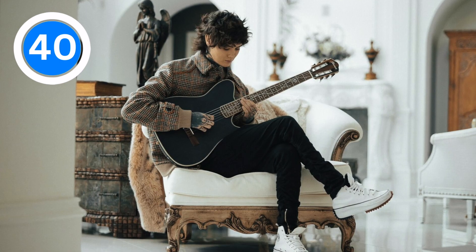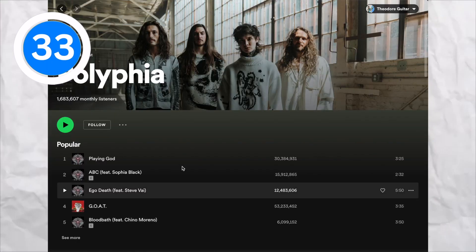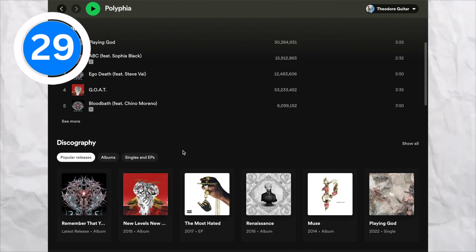If you were to ask me which band right now has the most unique sound, I would probably have to say Polyphia. And the guitarist from Polyphia, Tim Henson, does some interesting tricks to sound different from the average guitarist. If you listen to any of Polyphia's top songs, you'll hear in all the guitar parts how many harmonics Tim Henson uses.